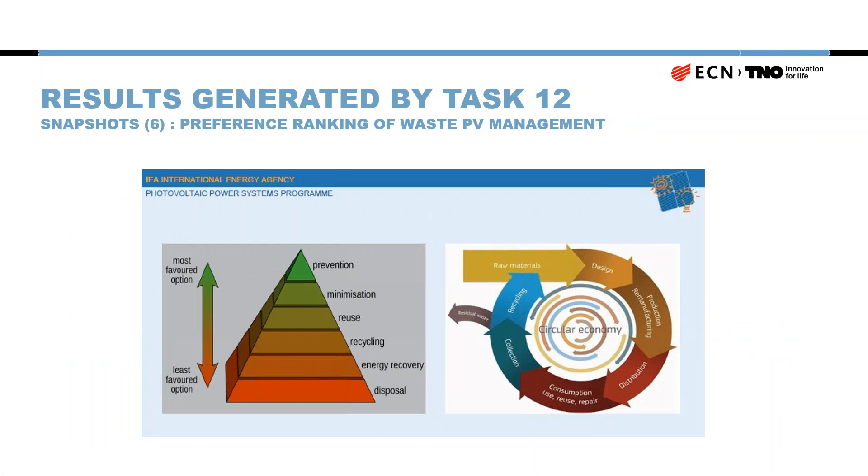This slide shows the basic principles of PV waste management strategies. The most preferable approach is to prevent or minimize waste, then to reuse, then to recycle. Only if none of those are possible should you choose to deposit waste on a landfill or dispose of it in a waste incineration plant. This preference hierarchy connects back to the circular life cycle discussed earlier.